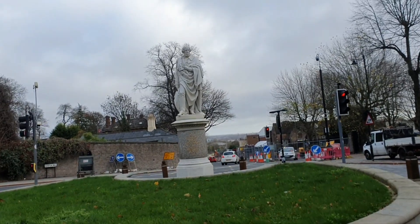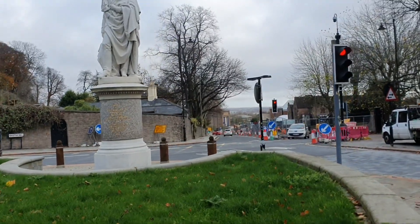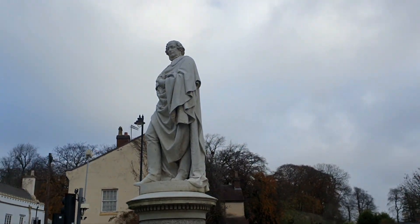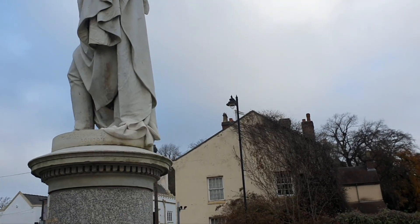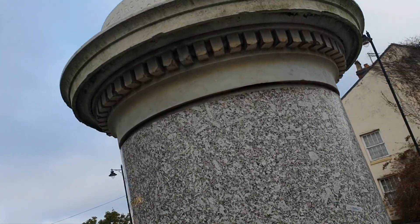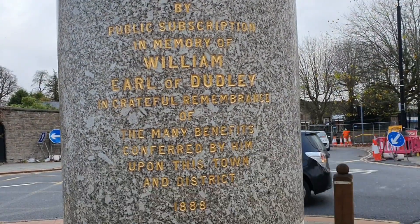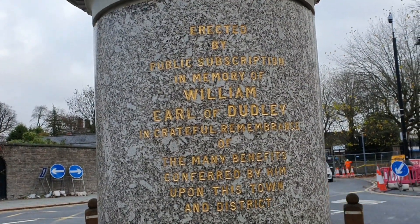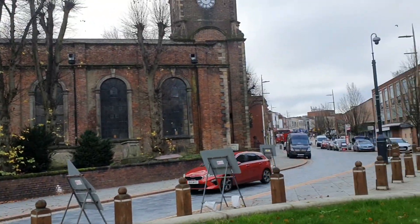Last but not least today, we get to see the Earl himself. As we come down to the bottom end of the town, let's have a look at the Earl of Dudley. There you are — erected by public subscription in his memory. There he is, standing looking up the town.